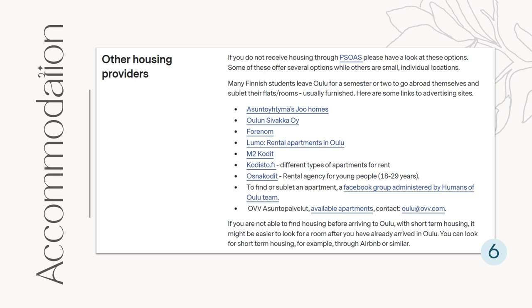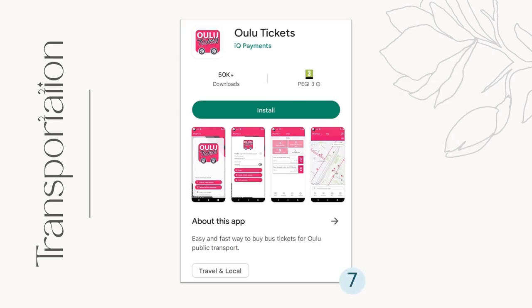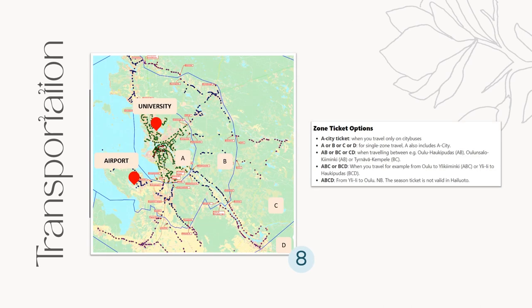Transportation. You can download this app before arriving in Oulu — this is their bus app. You can see here the schedules and a map of where the bus stops are. Their bus transportation has a zoning system. You can check the link below, but here you can see zones A, B, C, and T.